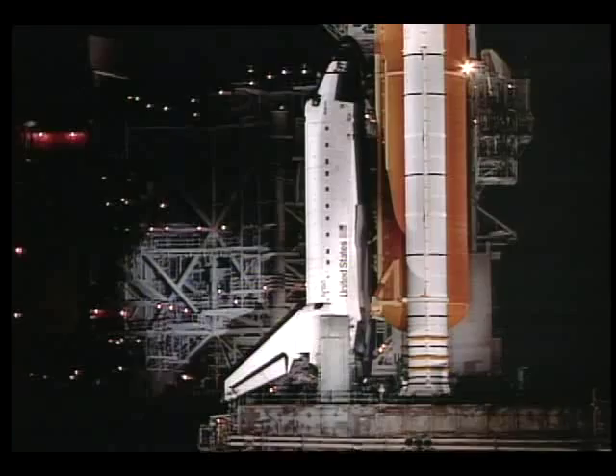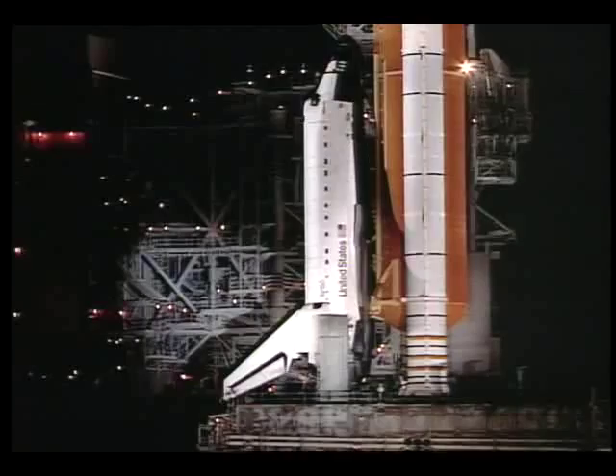Here we are now in the dining room at the crew quarters where we see the five STS-74 crew members. At the end of the table is Mission Specialist Bill McArthur, Canadian Astronaut and Mission Specialist Chris Hadfield, the commander of our mission Ken Cameron, Mission Specialist and Flight Engineer Jerry Ross, and at the far end of the table, our pilot Jim Halsell.